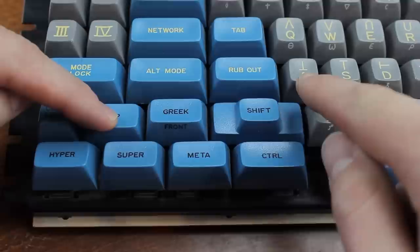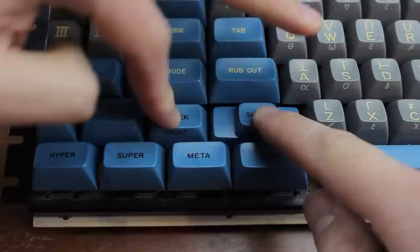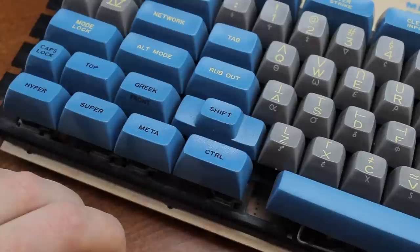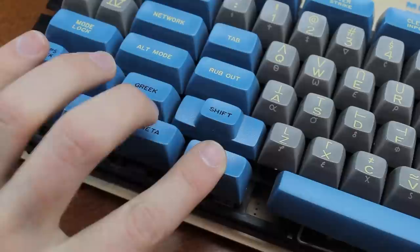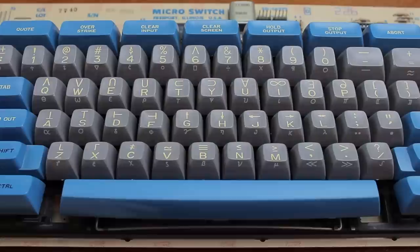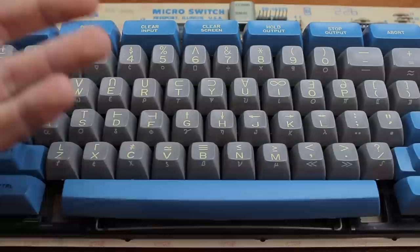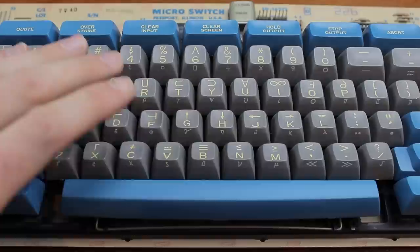For example: Shift+A gives uppercase A; Top+A gives an upside-down T; Greek+A gives a lowercase alpha; and Shift+Greek+A gives uppercase Alpha. The character set was further expanded using Control, Meta, Super, and Hyper in various combinations — you could press Control+Meta+Super+Hyper+C to get who knows what. All in all, you could type over 8,000 characters on this keyboard using various key and modifier combinations, including the entire APL character set, which is actually shown natively on the keycaps.